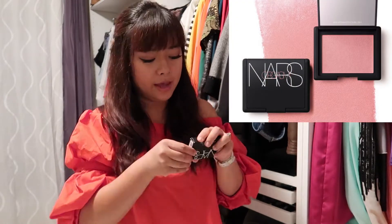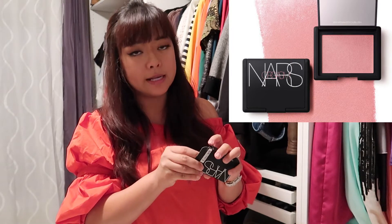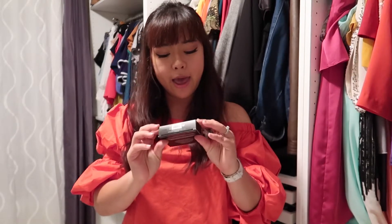I've also been using this for a couple of years — it's the NARS Orgasm blush. I tried the Super Orgasm but I don't really like that one. I like the Orgasm better — it's a peachy color.